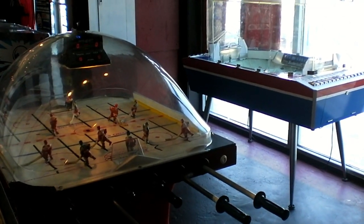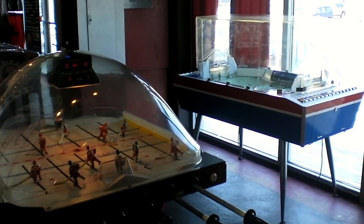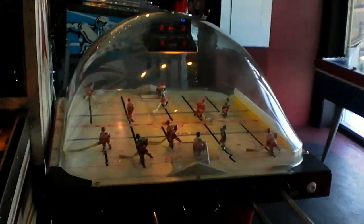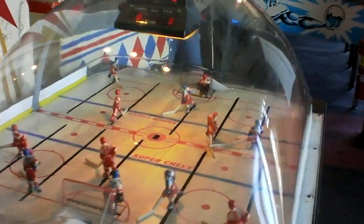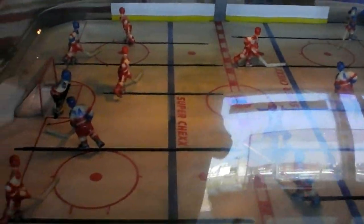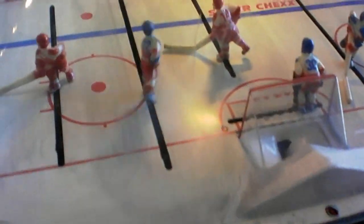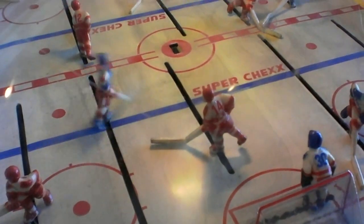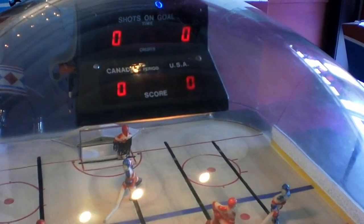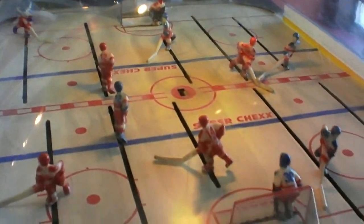So there are a couple of machines here I wanted to show you — not necessarily arcade nor pinball, but definitely cool to check out. The first one here is Super Chex — this is basically kind of a foosball-type game, except it's with hockey. Basically the same deal — you've got to shoot it over to the goal. Back in the day when Playland used to have this, I would play this quite a bit.